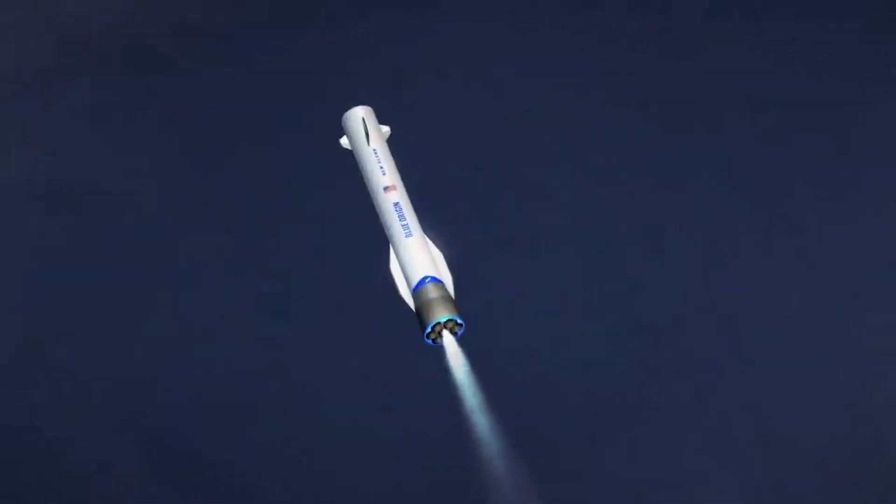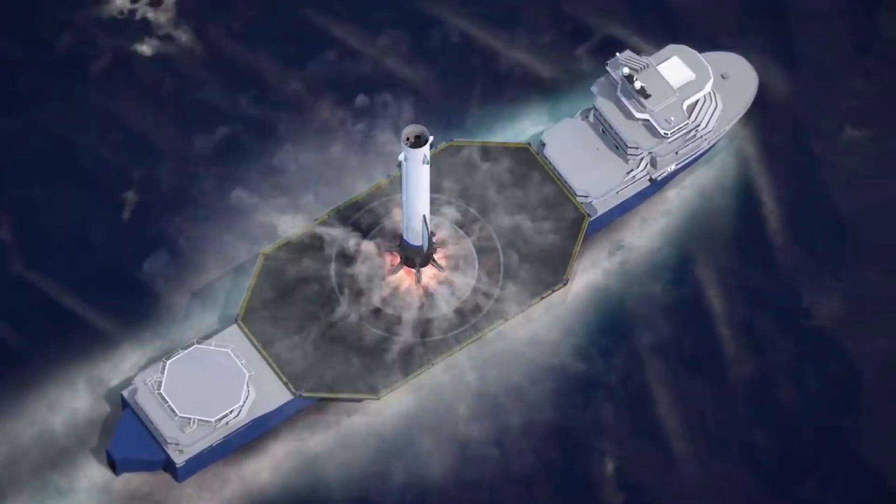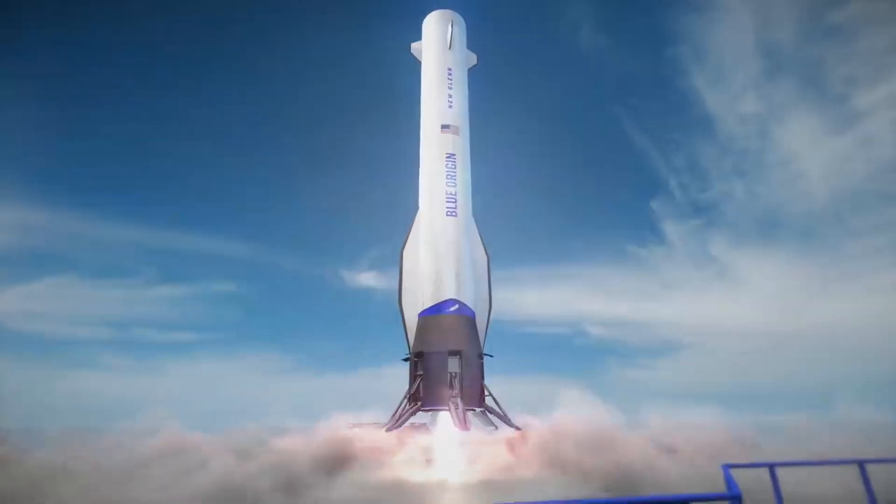After scrapping the landing ship, reports suggest that we can expect to see a drone ship for the company in the near future. We will have to wait and see how it progresses and the impact it has on the space industry. Thank you very much for watching.